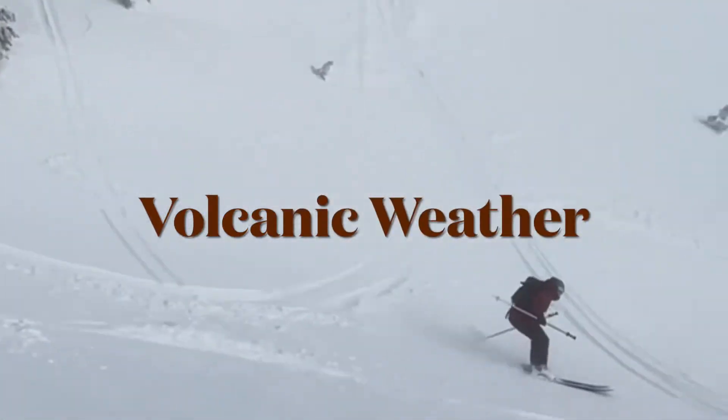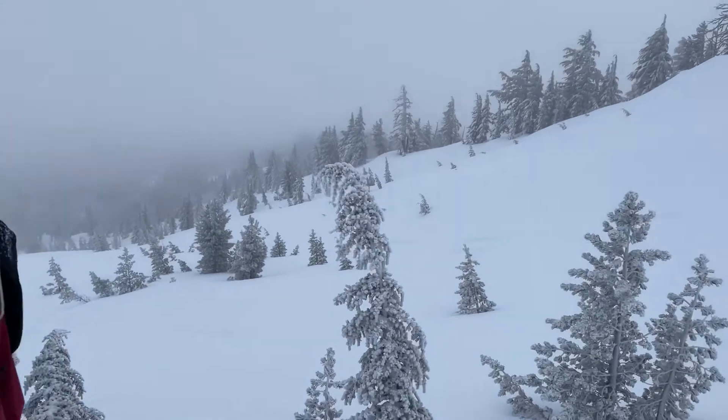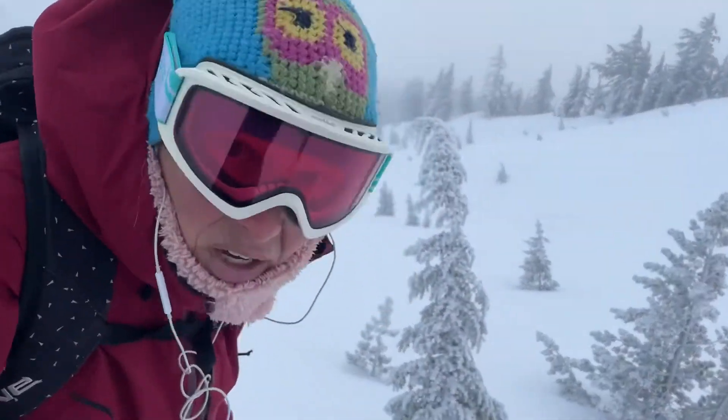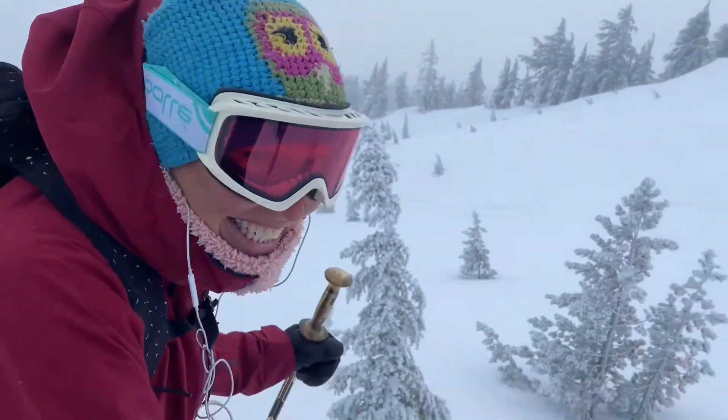Mount Bachelor is a volcano surrounded by weather. Ski Mom and Dave here. This looks like a bunch of untracked snow, Carol. It does look like a bunch of untracked snow. Should we ski it? Let's go.